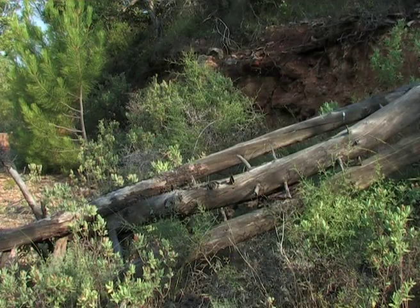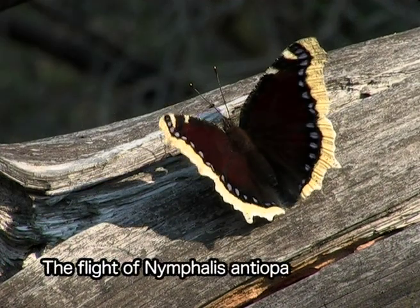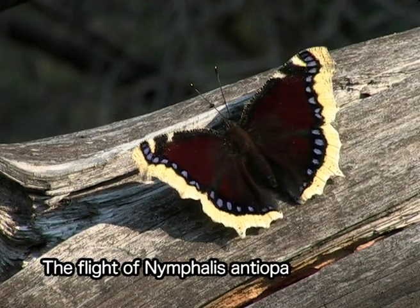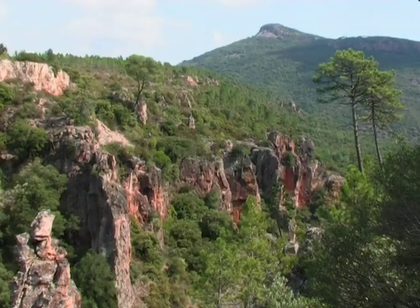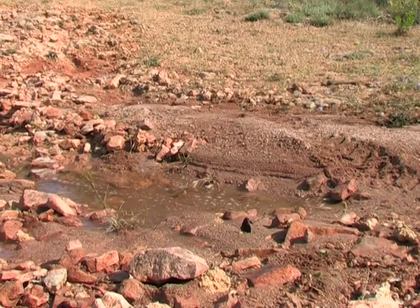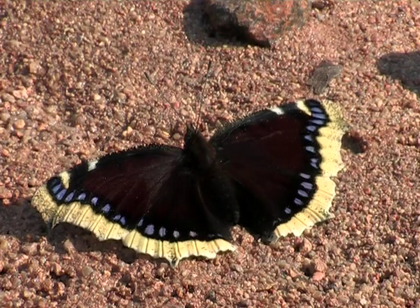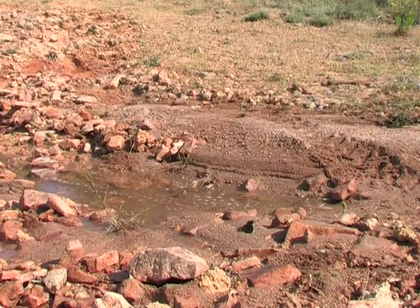Seeing Nymphalis antiopa for the first time is an unforgettable experience. Around the end of June, the newly hatched butterflies take flight and travel long distances. The butterflies quench their thirst and feed on mineral salts before leaving.